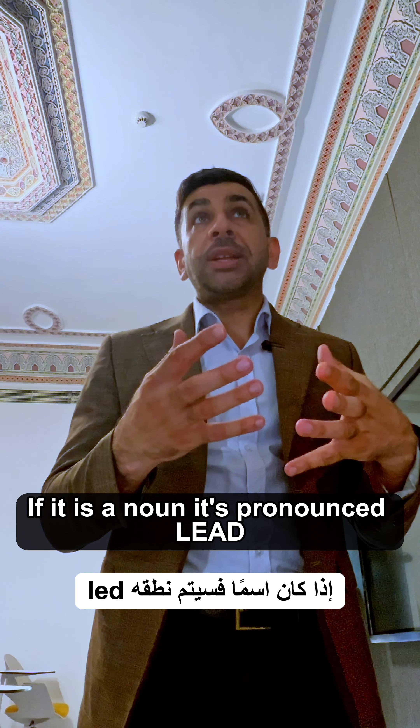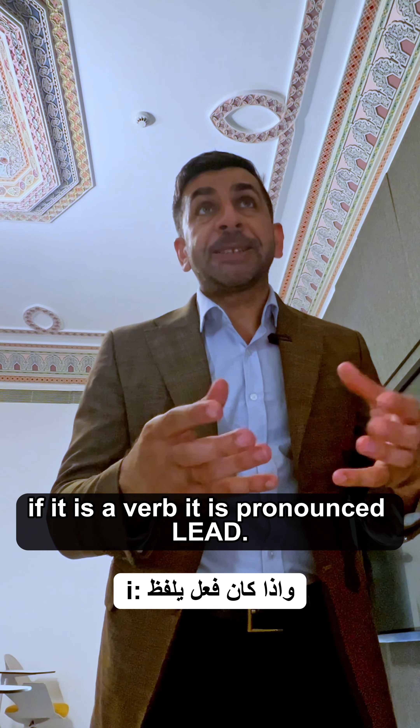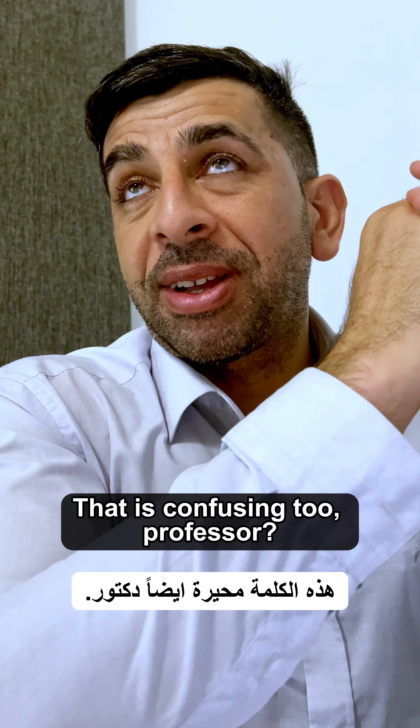Pronunciation changes depending on its meaning. If it is a noun, it's pronounced 'lead'. If it is a verb, it is pronounced 'lead'. How about the word read? That is confusing too, professor.